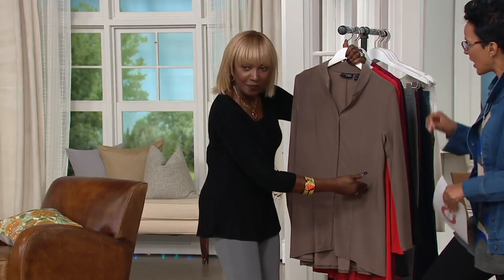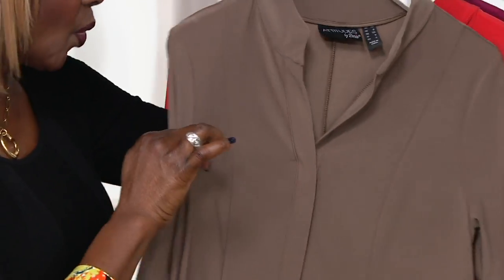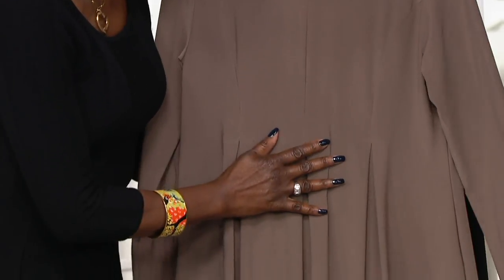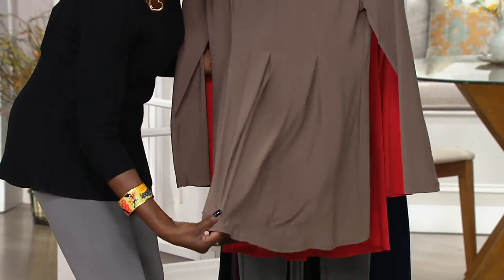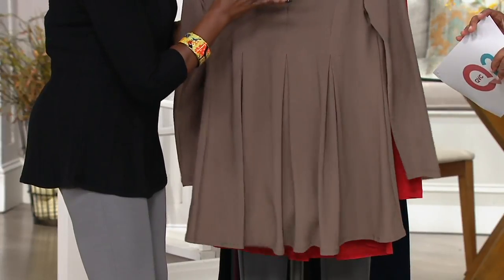Look at the seaming. Look at the detailing. Look at the collar. And then the wow is look at this back here. I call it the waistcoat because look at how you have that detail seaming there and all of that kick pleating in the back.